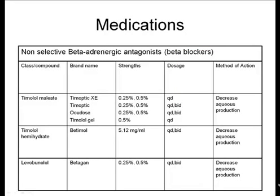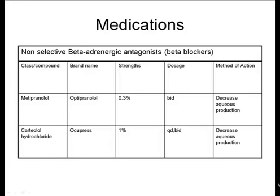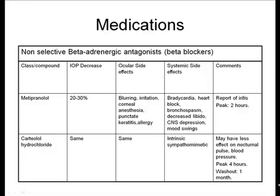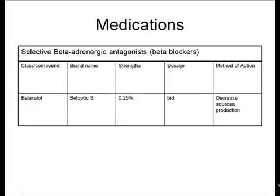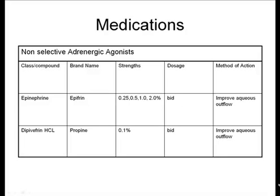In the BCSC series, there is a nice chart that you should really have dedicated to memory — it is very important and a good source for OCAP questions. It gives you the brand name of the medication, the generic name, side effects, dosage, method of action, and more for all the various medications used for glaucoma. I'm not going to go over this chart in detail; it's clearly described in the book. Please make sure you review it and pause the video if you'd like to look at the details.